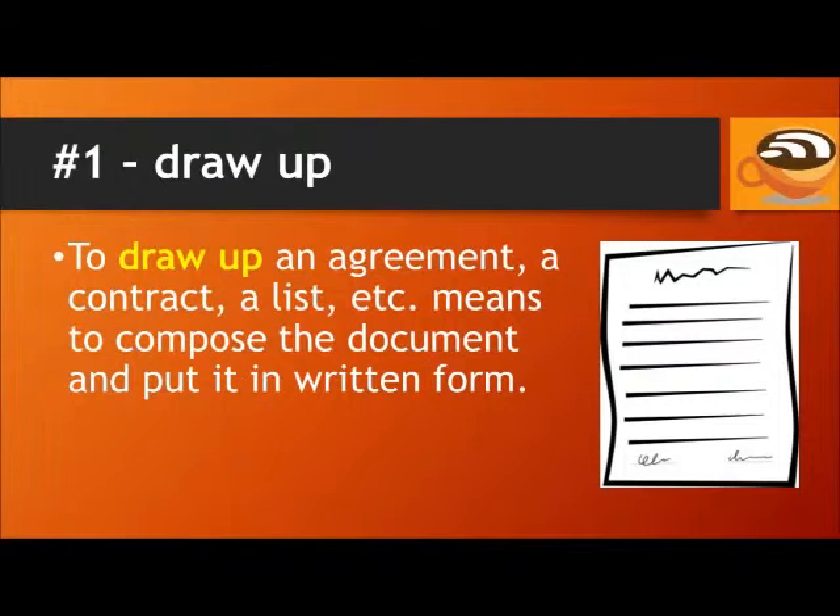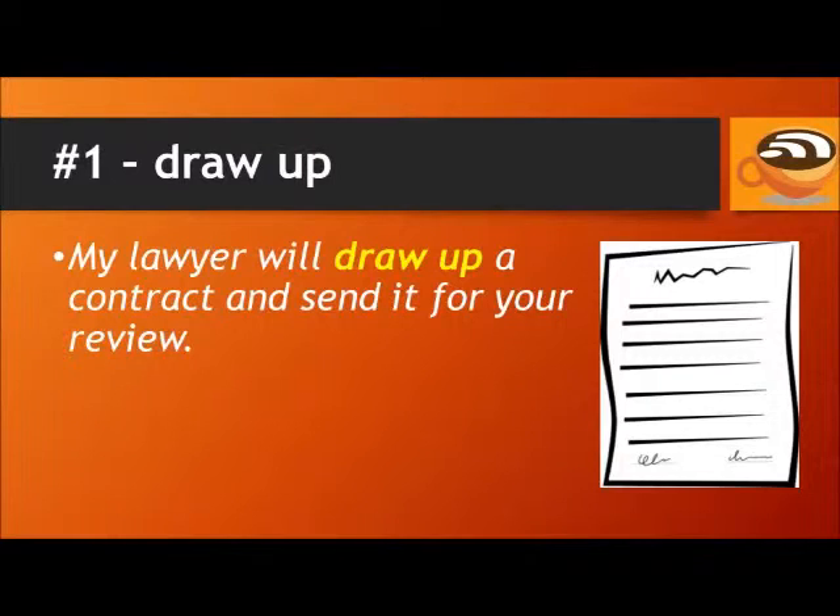Number 1: Draw up. To draw up an agreement, a contract, a list, etc., means to compose the document and put it in written form. For example, my lawyer will draw up a contract and send it for your review.